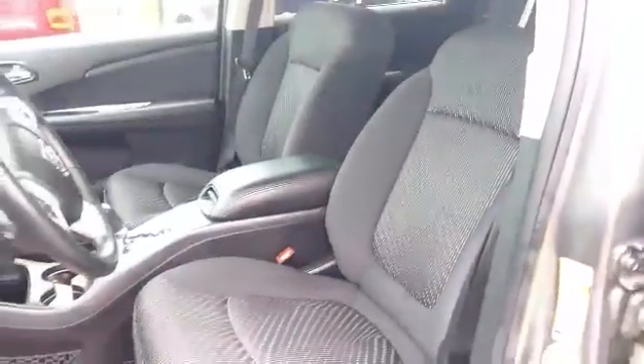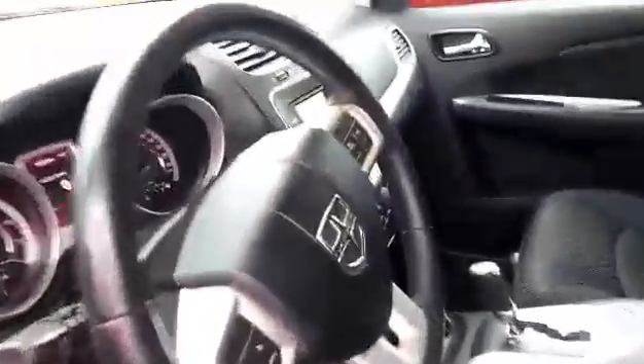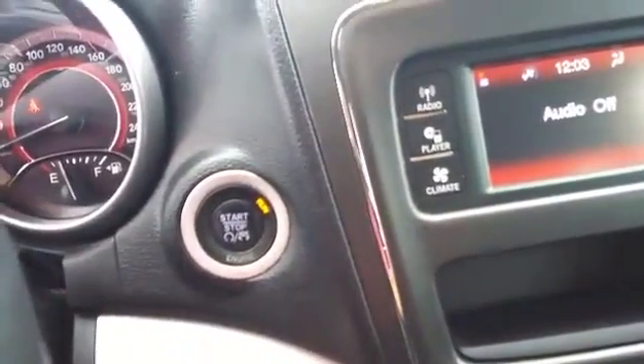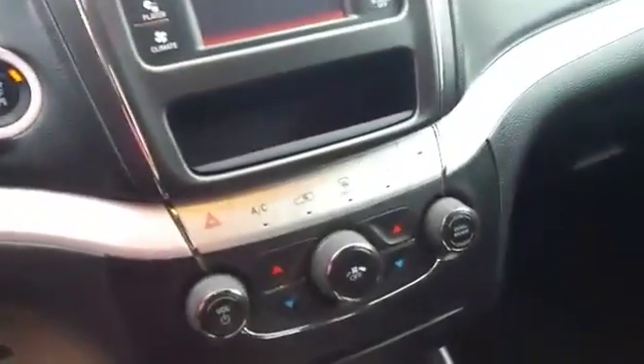It's got keyless entry and go. On the inside we've got the black cloth interior, cruise control, touch screen radio, push button to start, traction control, and many more features.